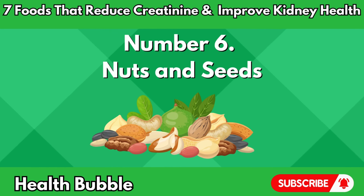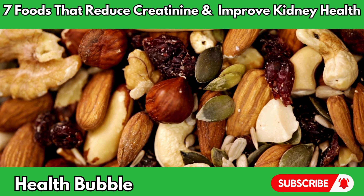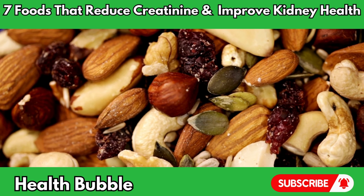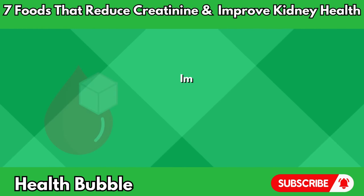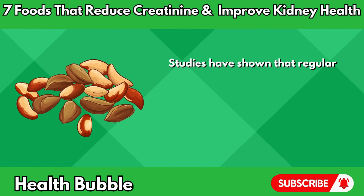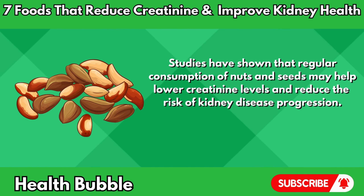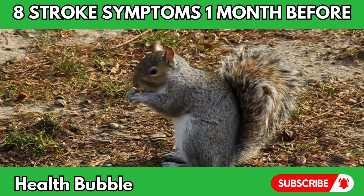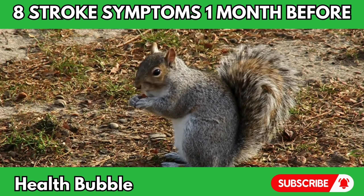Number six: nuts and seeds. Nuts and seeds, such as almonds, walnuts, chia seeds, and flax seeds, are nutrient-dense foods packed with heart-healthy fats, protein, fiber, vitamins, and minerals. These superfoods offer a myriad of benefits for kidney health, including reducing inflammation, improving blood sugar control, and lowering cholesterol levels. Studies have shown that regular consumption of nuts and seeds may help lower creatinine levels and reduce the risk of kidney disease progression. Whether enjoyed as a snack, sprinkled on salads, or blended into smoothies, nuts and seeds provide a delicious and convenient way to support kidney function and overall wellness.